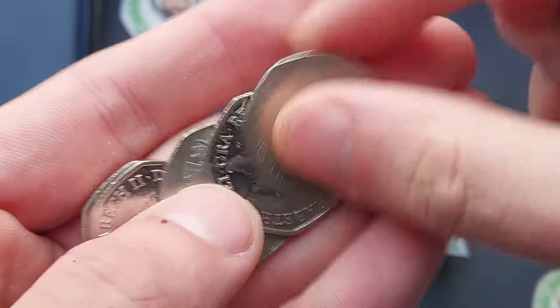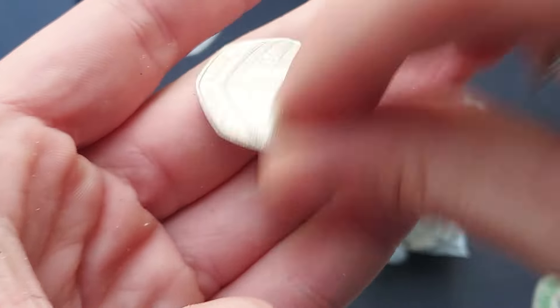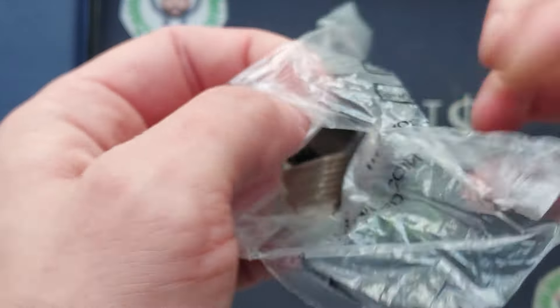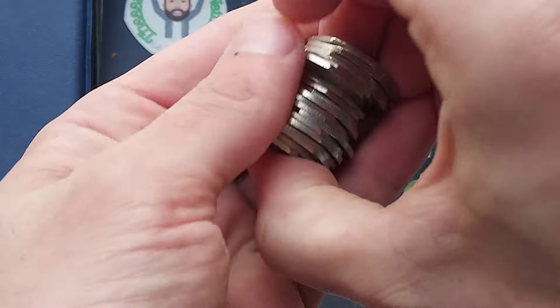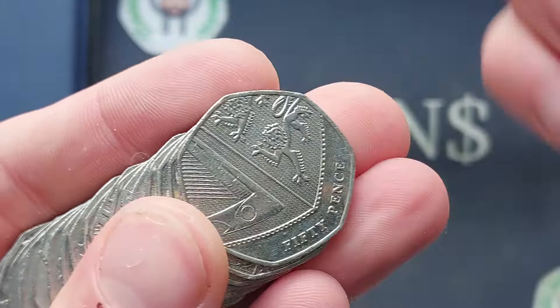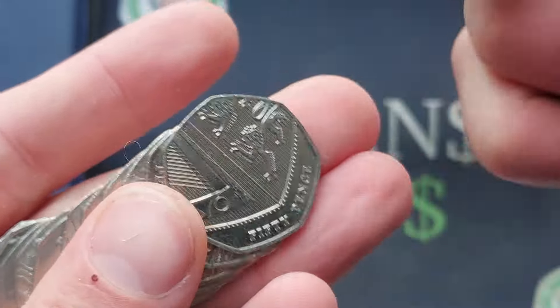Fourth bag already and still absolutely nothing. Come on, 2019s, still nothing. What is going on? This is the start of a £250 bag as well, so maybe, just maybe, we're not going to get any in here.